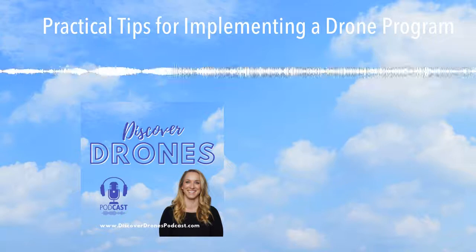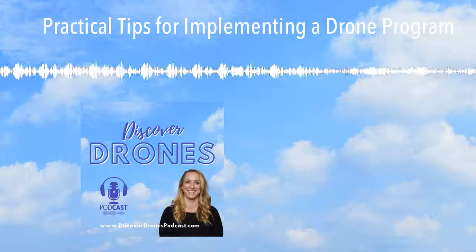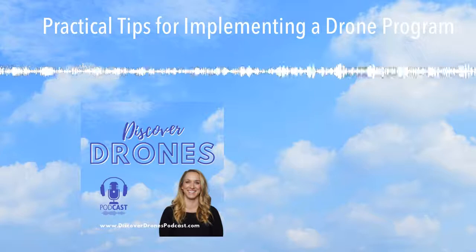Discover Drones is your go-to resource for learning about drones, drones in business, emerging drone technology, and drones in STEM education. I am Dr. Heather Monthe, an FAA-certificated flight instructor, commercial pilot, remote pilot, and dedicated STEM educator. Join us as we discover more about drone safety, urban air mobility, business, and education.